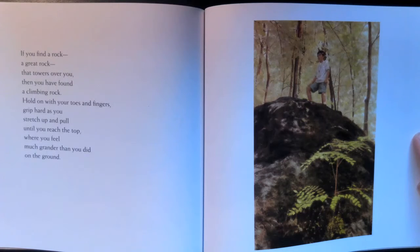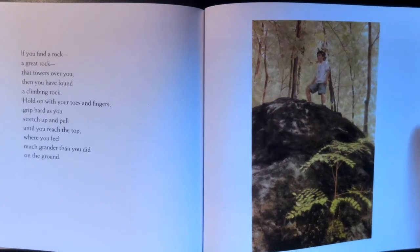Hold on with your toes and fingers, grip hard as you stretch up and pull, until you reach the top where you feel much grander than you did on the ground.